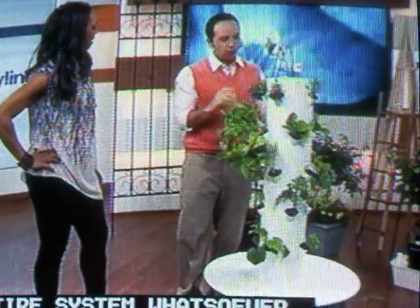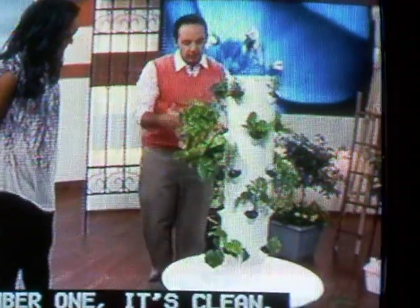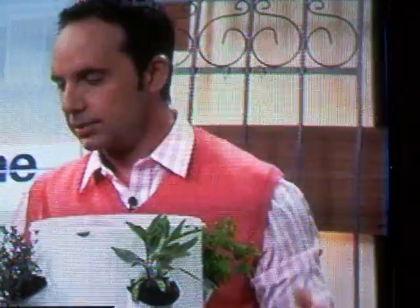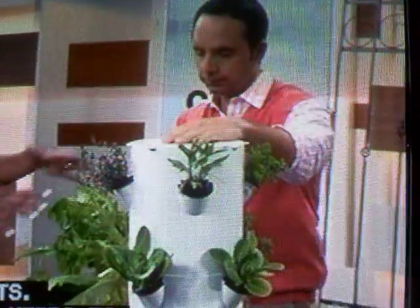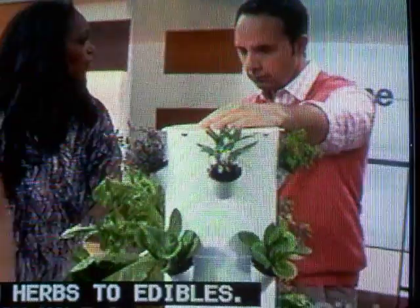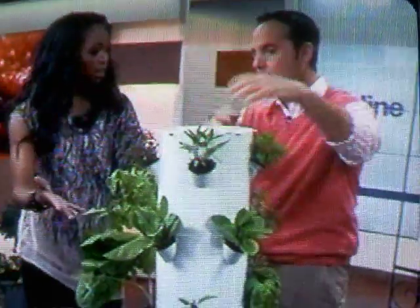Number one, it's clean. Number two, it doesn't take a lot of space. And number three, we can enjoy over 20 different types of plants throughout the entire growing season — from herbs to edibles. So basically, we can have a really clean environment to create really clean greens. And when this all grows in, it looks like this beautiful green thing. It's totally lush.